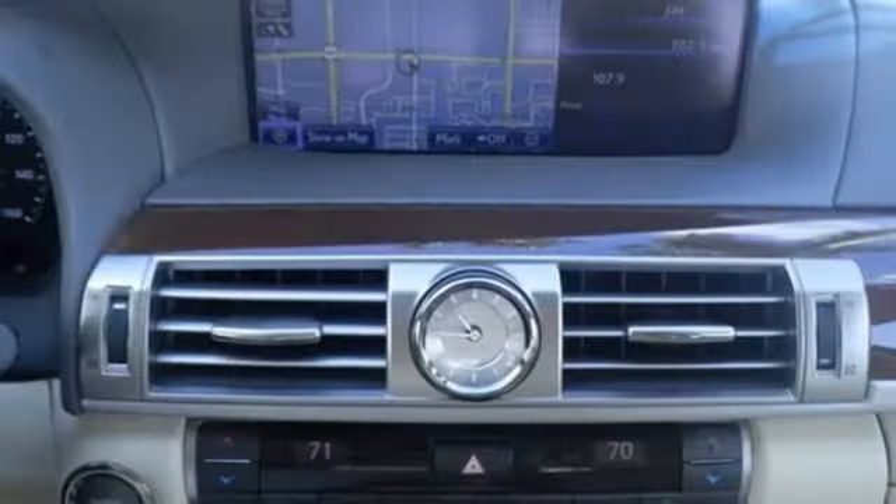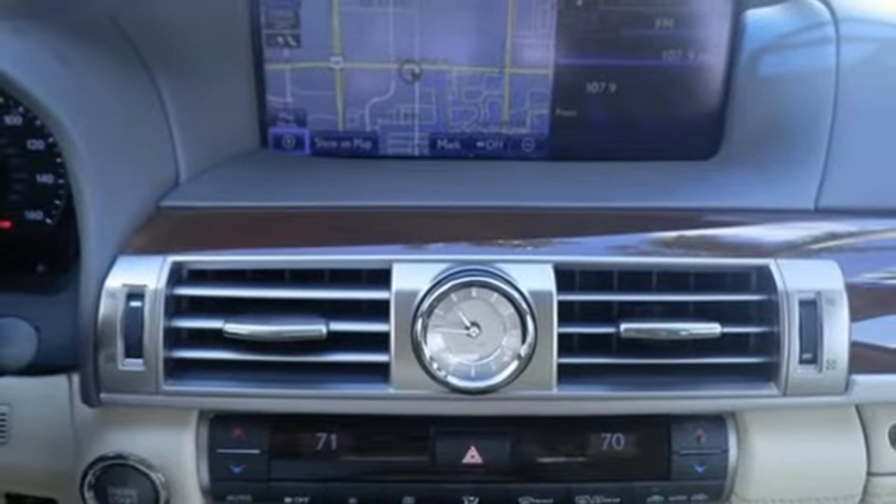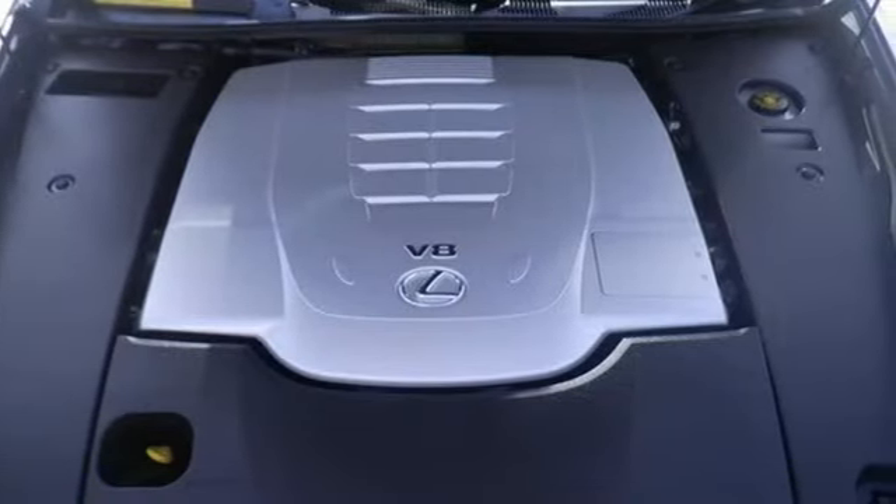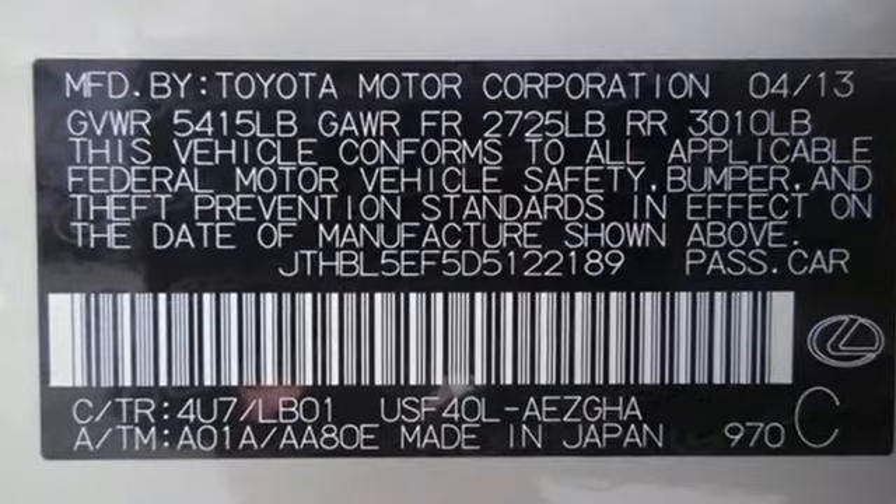Dual-zone climate control, V8 engine, express open and close sliding and tilting sunroof, rear-wheel drive with traction control, and automatic transmission.